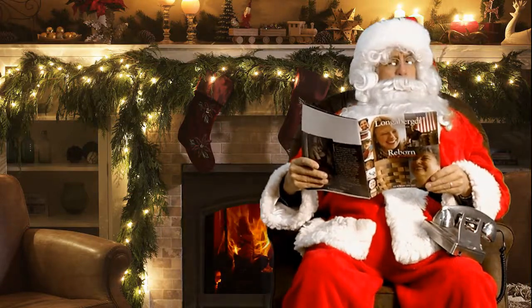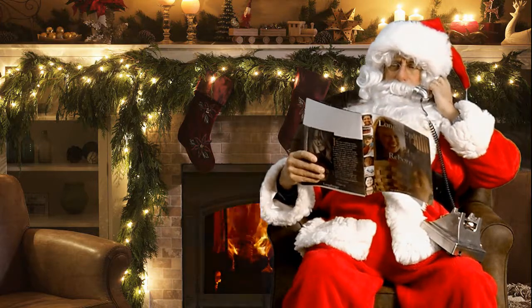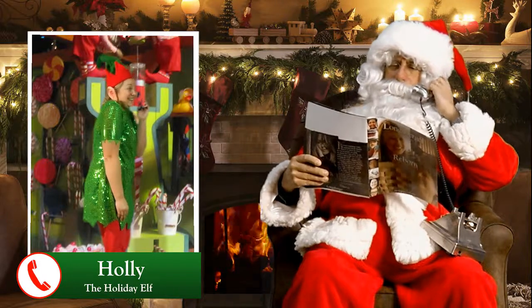Ho, ho, ho, ho. North Pole, Santa speaking. Santa, it's me, Holly. Ho, ho, Holly. To what do I owe this pleasure?